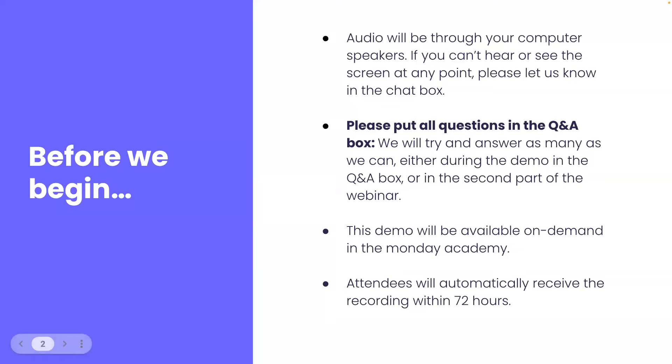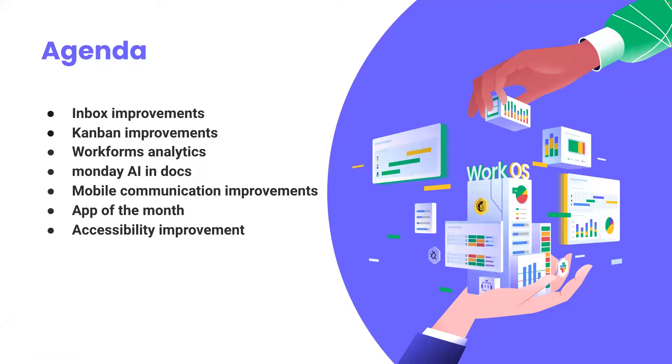Let's jump in and take a look at today's agenda. We have some really exciting updates to cover today — mainly an overview of the improved inbox feature, Kanban improvements, a new analytics page for work forms, some exciting new features for docs including AI, mobile communication improvements, our app of the month, and a whole lot more. With all of that being said, let's jump into my monday.com account to get started.